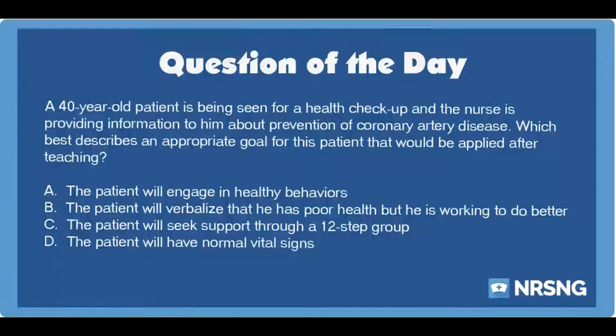The Nursing category is Cardiac. The NCLEX category is Health Promotion and Maintenance.